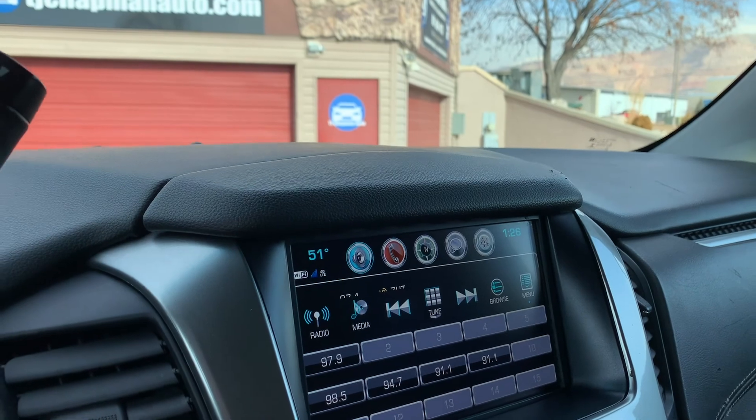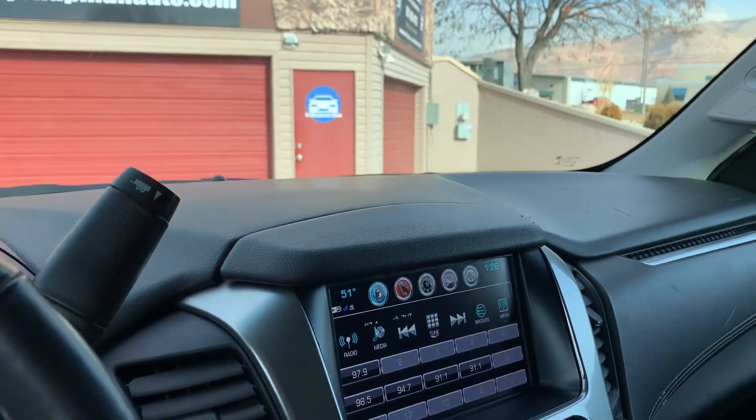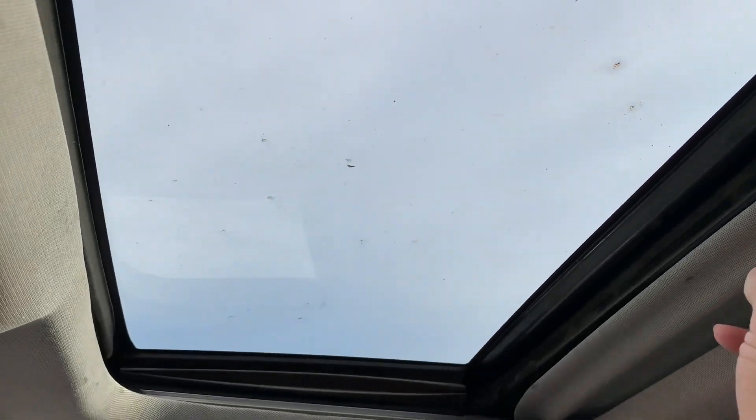The radio is AM, FM, Sirius XM, and Bluetooth. As you continue to come up, there is your sunroof.